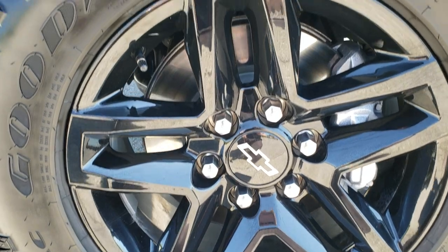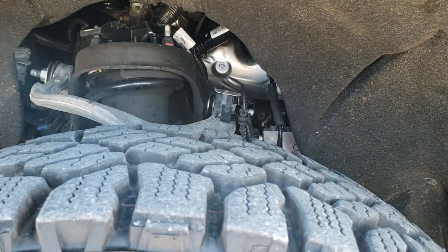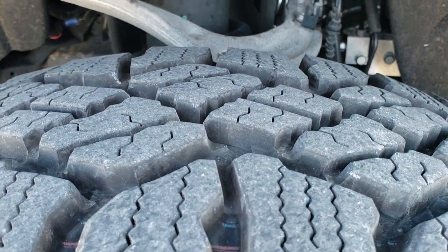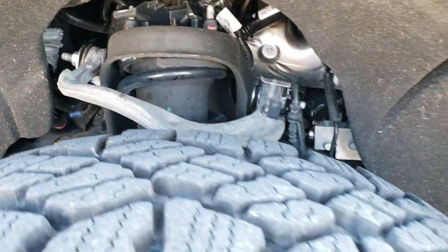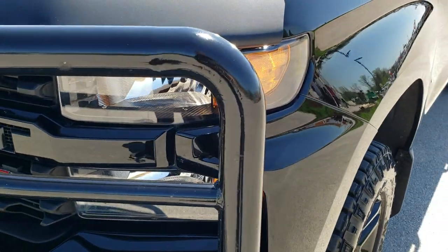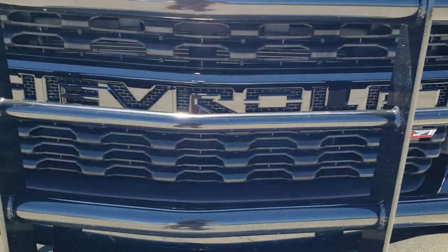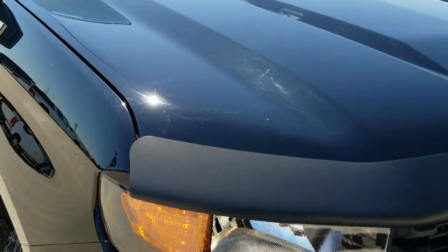It comes with the painted 18 inch alloy rims and Goodyear Wrangler Duratrac LT275/65R18 tires with about 95% of the tread left on them — they come standard with the Trail Boss Package. You get the big Z71 lettering on the front fender, and this one comes with a custom grill guard on it.